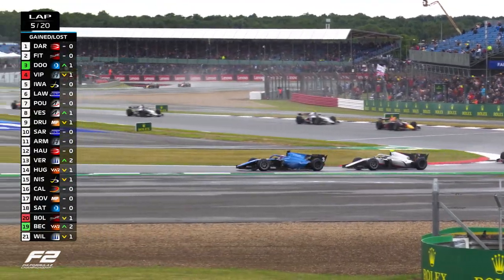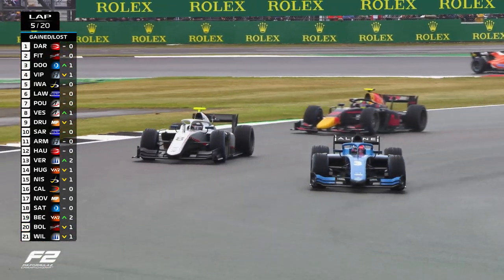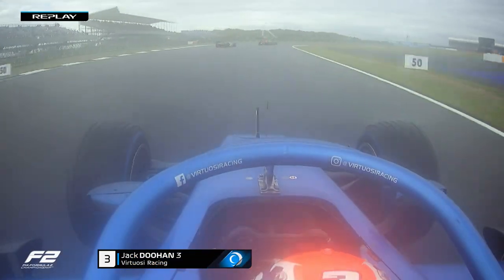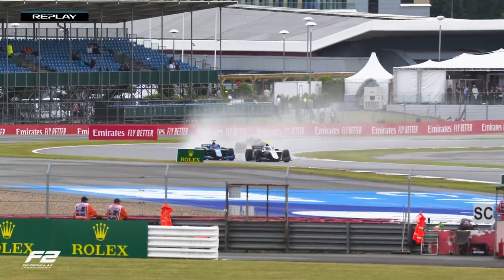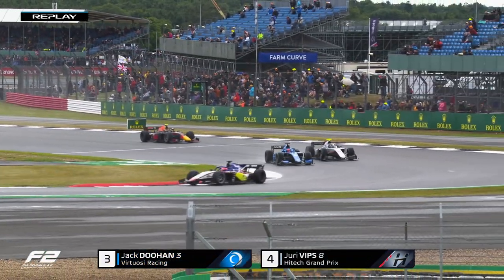That was a good move there. We might have just caught the end of that — Jack Doohan going down the inside of Yuri Vips. Great move there from Jack Doohan. This was the angle from on board — we saw he just got a great, great run. And Jack Doohan uses all of the circuit to get that move done, down the inside of Yuri Vips. And that's third place.